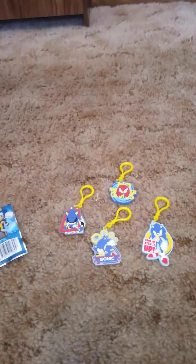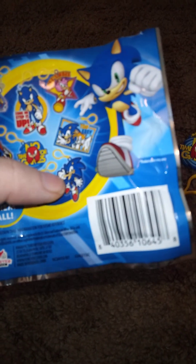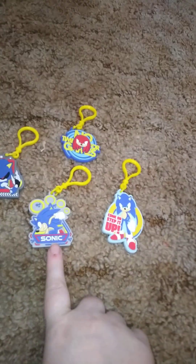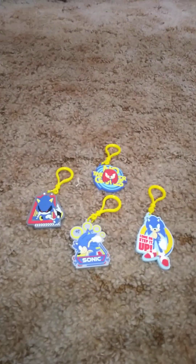Let me know down in the comments below which one you like and which ones you would have liked me to get. If I had a choice, I would have loved that one or that one — those two. But let me know which ones you like out of the ones we got today. If I had to pick, I'd go with this one. I like Sonic anyway — I have both Sonic movies and a Sonic game.